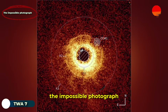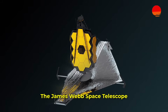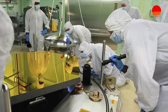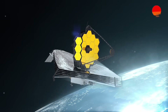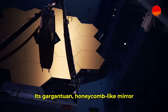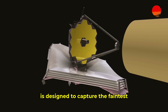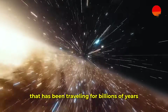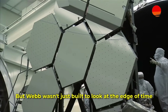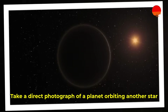The Impossible Photograph. It all started with a machine unlike any other in human history. The James Webb Space Telescope — a gold-plated behemoth drifting silently a million miles from Earth — is not just a telescope, it's a time machine. Its gargantuan, honeycomb-like mirror, spanning over 21 feet, is designed to capture the faintest, oldest light in the universe, light that has been traveling for billions of years. But Webb wasn't just built to look at the edge of time — it was also designed to do something once considered science fiction: take a direct photograph of a planet orbiting another star.